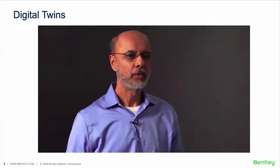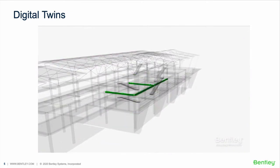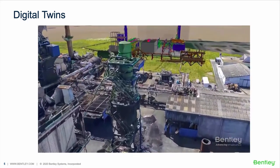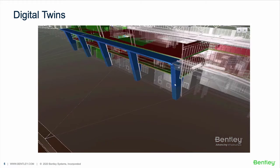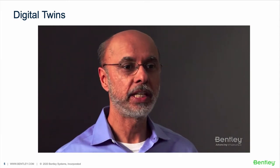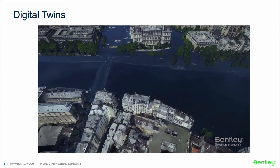A digital twin is a digital representation of a physical asset, process, or system, as well as the engineering information that allows us to understand it, model it, and get its performance. Typically, digital twins can be synchronized from multiple sources, including sensors and continuous surveying, to represent its near real-time status. This synchronized data can be used to gain valuable insights and more fully understand the physical asset. Infrastructure digital twins, or i-twins,